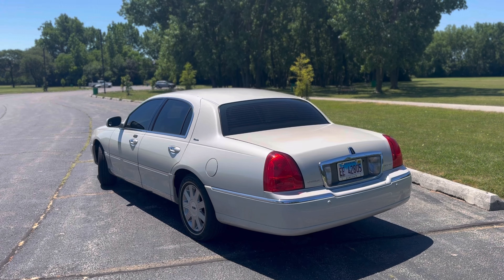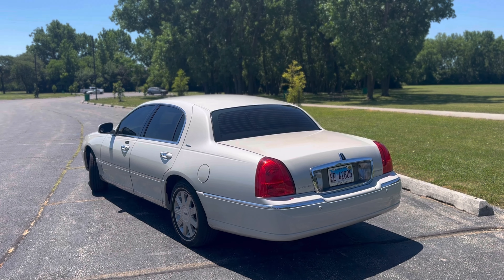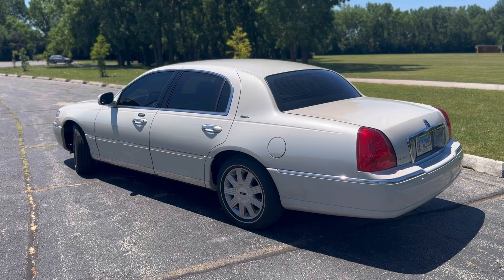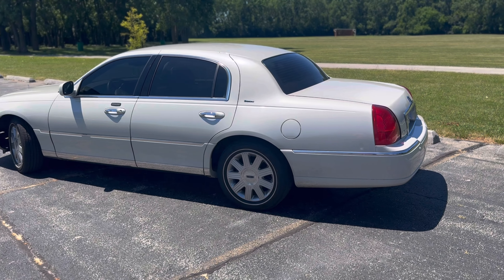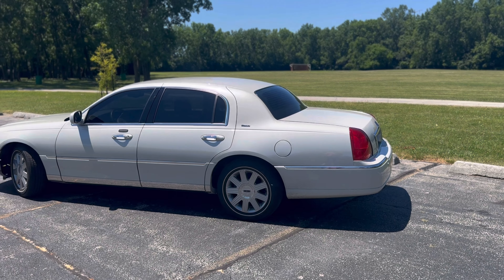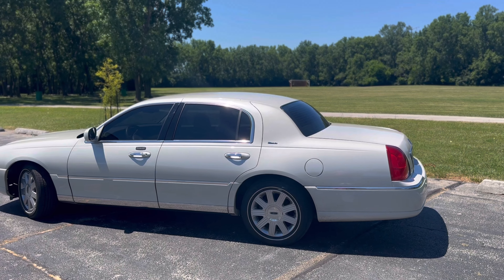The first thing I did was add window tint to this car. When I first purchased it, it literally had zero window tint — this thing was a complete fishbowl. I thought slapping on some window tint would just make it look better, more appealing, kind of a classier look. Some people said it made it look so much better; other people aren't really a fan of window tint. Me, I like it, so I did it.